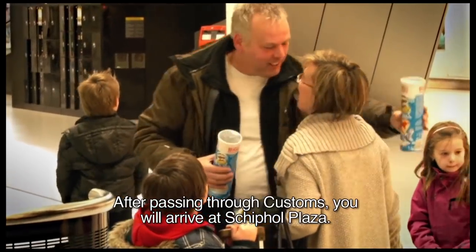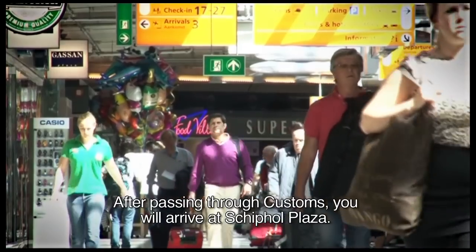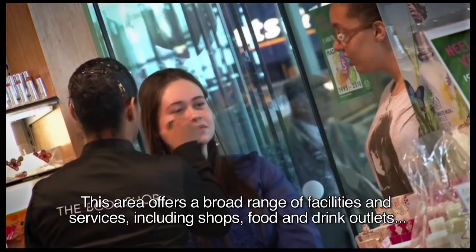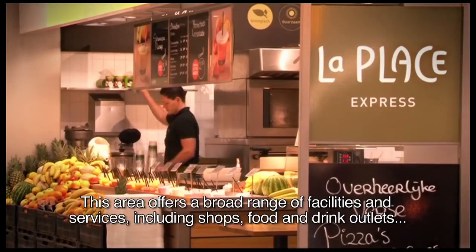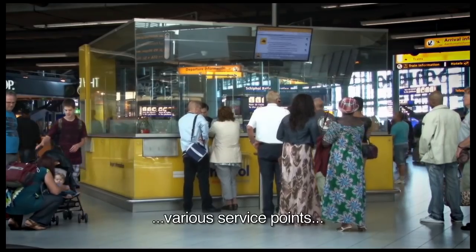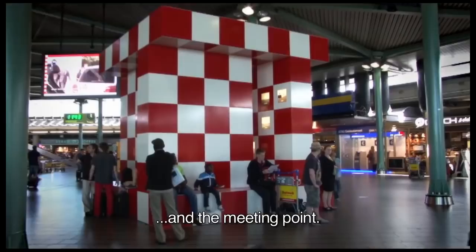After passing through Customs you will arrive at Schiphol Plaza. This area offers a broad range of facilities and services including shops, food and drink outlets, Holland tourist information, various service points, and the meeting point.